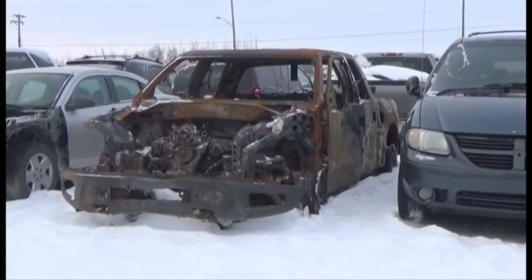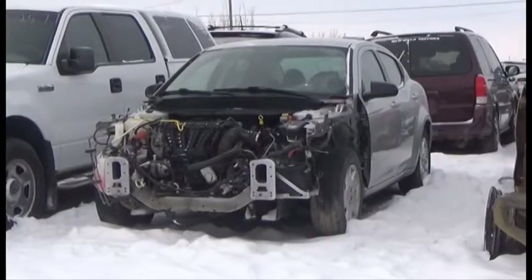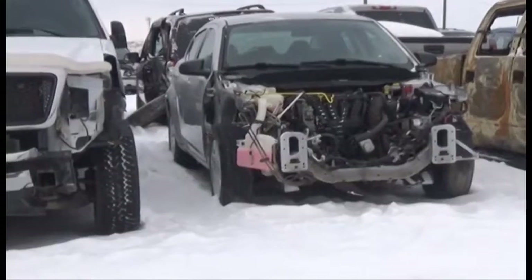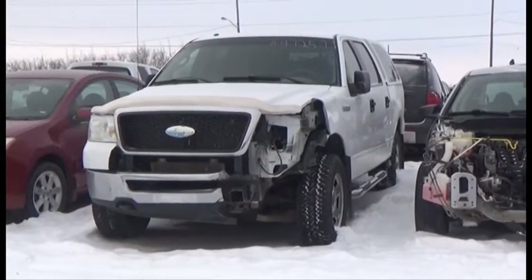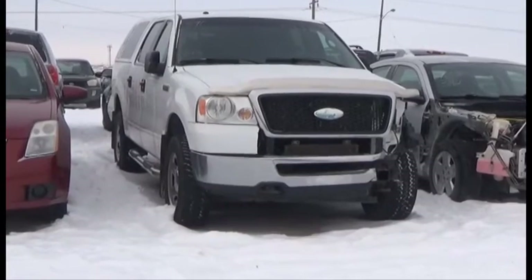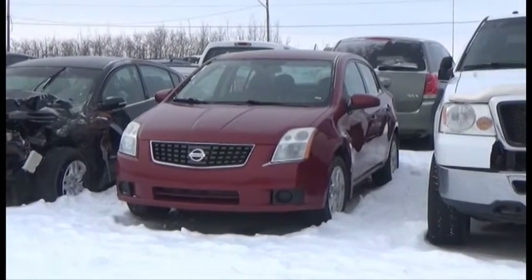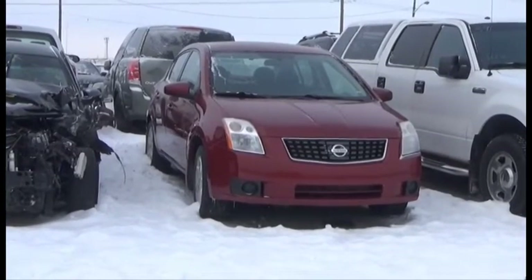Lot number 393 is the 2011 Ford F-150 Crew Cab Short Box, V8 4x4. Lot number 392 is the 2010 Dodge Avenger, AOD Loaded, 115K. Lot number 391 is the 08 Ford F-150 Crew Cab Short Box with Canopy, V8 AOD 4x4 Loaded. Lot number 393 is the 07 Nissan Sentra SL, AOD Loaded Leather Seats, Power Center, 150K.